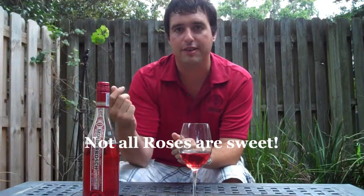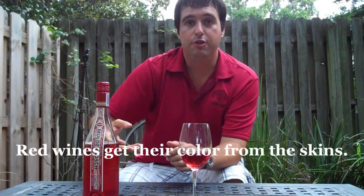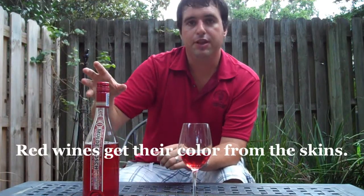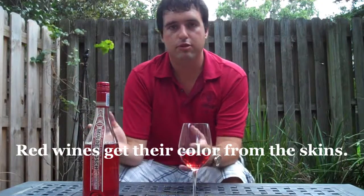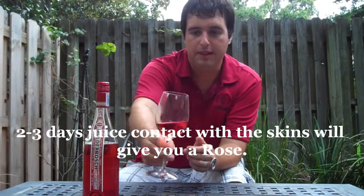What these guys actually do is they take the Cabernet grape, which is a thick-skinned black grape. They crush it and then clear juice comes out of it. If you leave that skin in contact with the juice for 2-3 days, it's going to give it this pink, almost neon pink kind of colour.